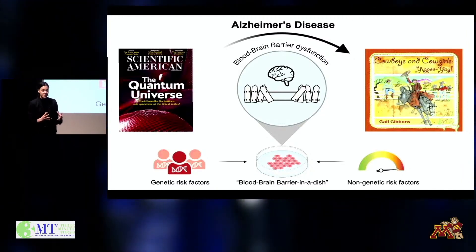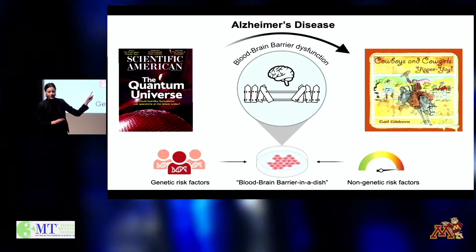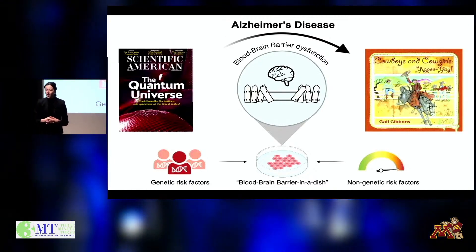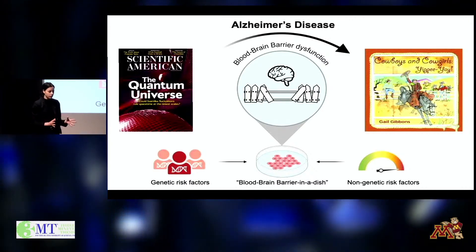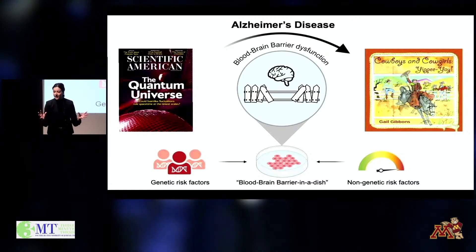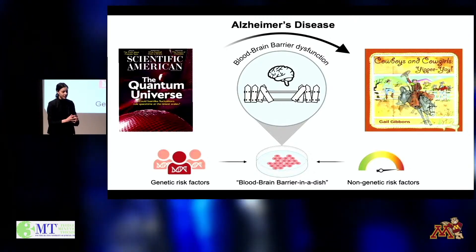With my research, I'm working to understand what causes this gate to break down so that we can intervene early. We know that Alzheimer's disease doesn't have a single cause. Rather, it's an individual's non-genetic and genetic risk factors that work together to drive their disease.